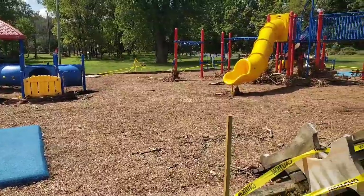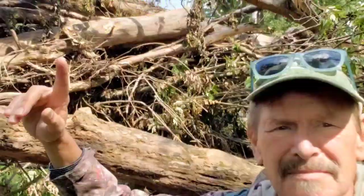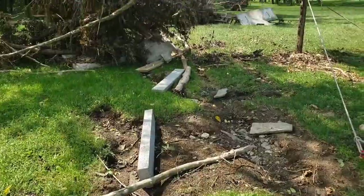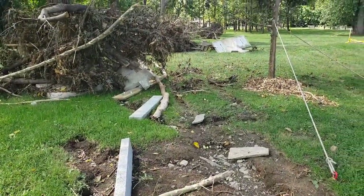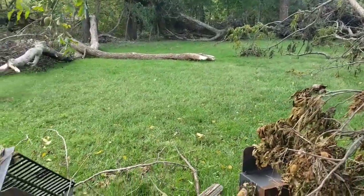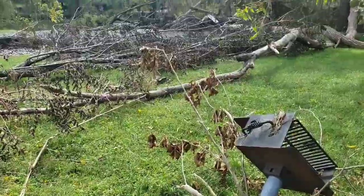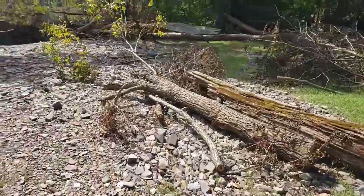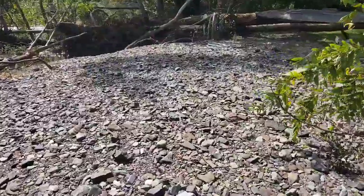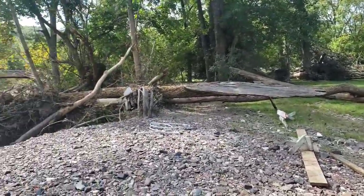I think the little kiddie park here is going to be closed for quite some time. These were concrete benches and picnic tables. So let's take a look at this.